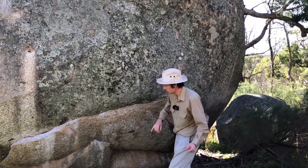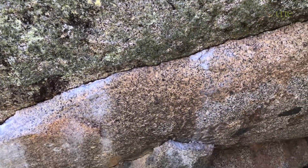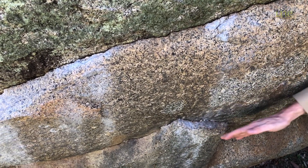So come in nice and close. We can see here's the rock and here's a layer that's sort of breaking away. And there's another one just down here.